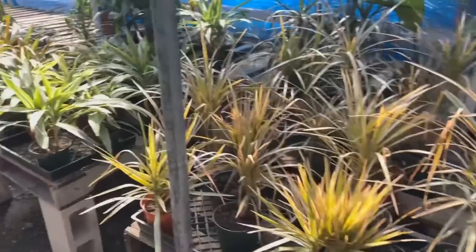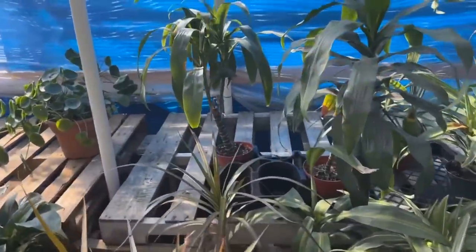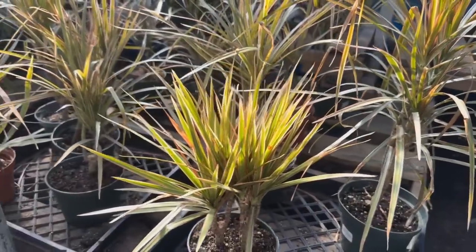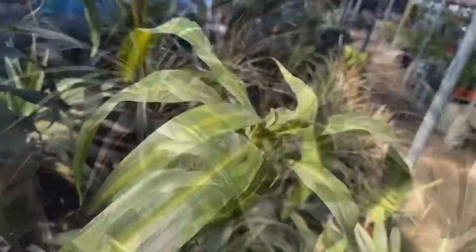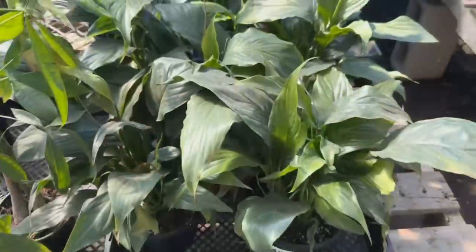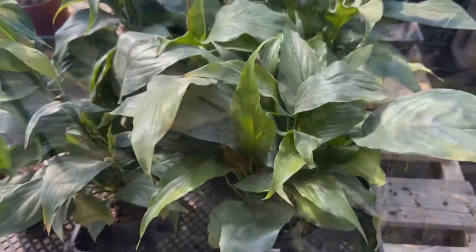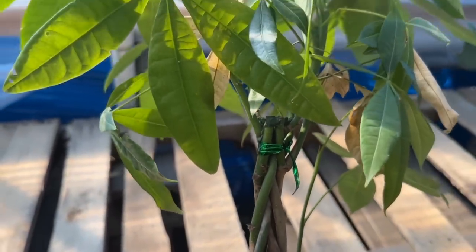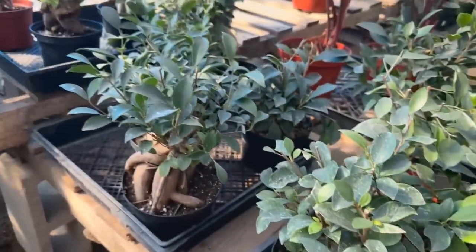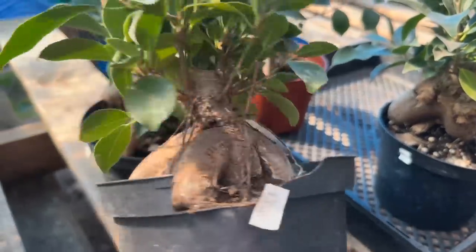From the ficus we move into the dracaena section. I like that they arranged everything — it's very organized in here. The dracaena marginata's are $12 each. They have six inch pots of the spathiphyllum peace lily for $15 each, and six inch braided money trees for $20 each. Ficus ginseng are $20 each — these are the voluptuous and sensual plants.